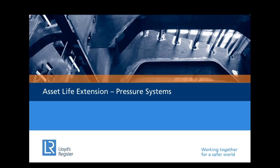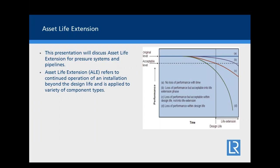Thank you, Neil. I'm Stuart Hamilton, corrosion engineer, as introduced at the start. I work within asset integrity, looking at pressure systems, static equipment, and pipelines, as well as all components associated with those systems.